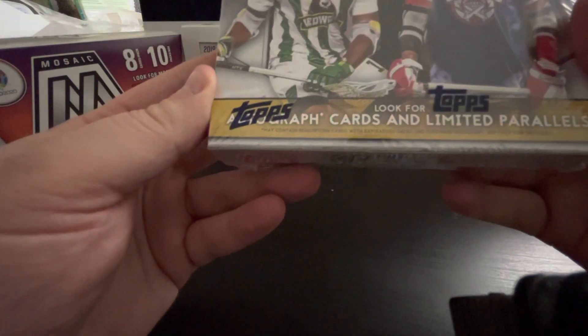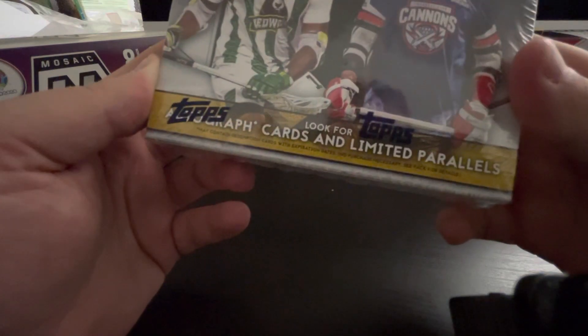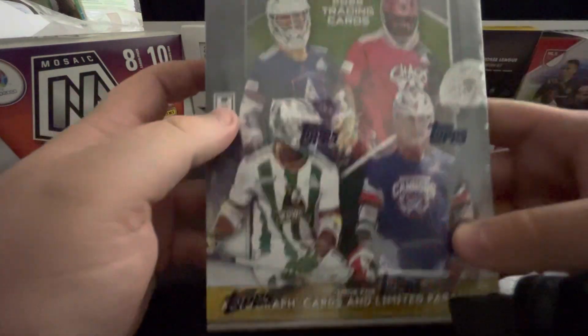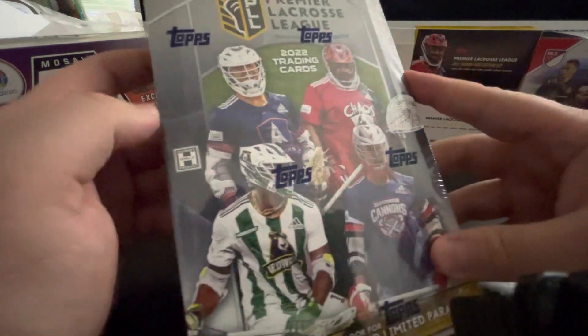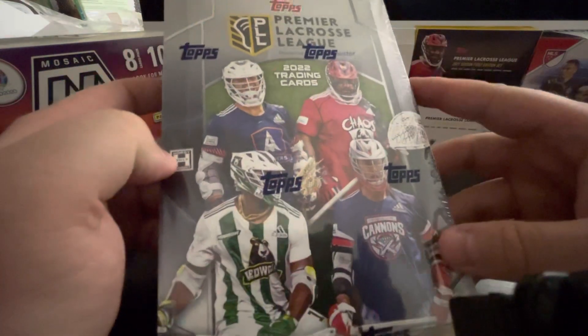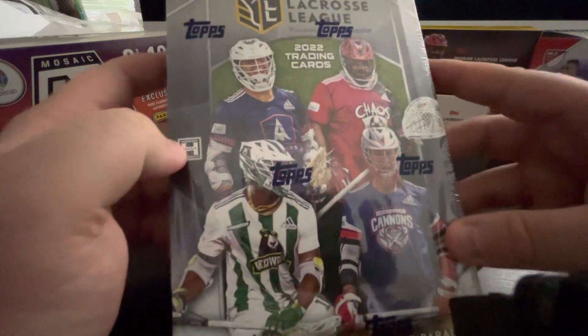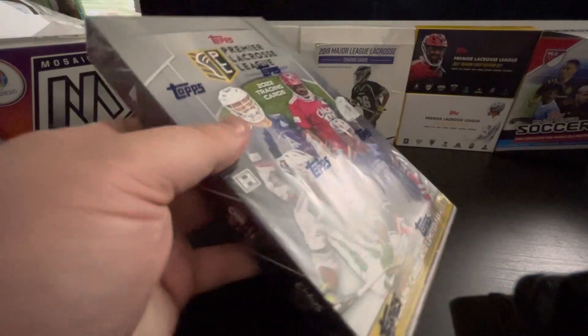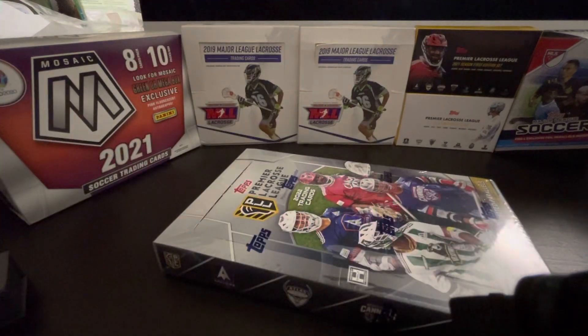Pretty excited. You get two autographs and a relic card in each box. I've seen these go between $80 and $100, so grab them while you can. Let's go ahead and open one here and get my scissors.